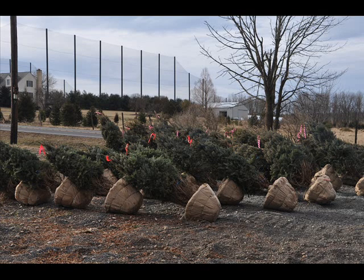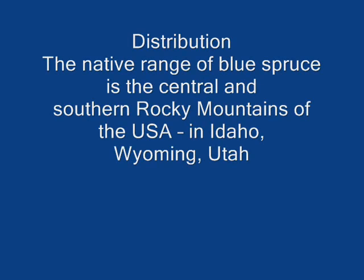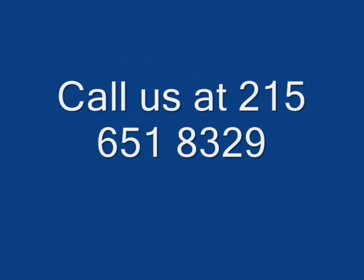We do carry the blue spruce. We have them from small seedlings and transplants up to larger caliper trees, and you can call us at 215-651-8329 for your blue spruce trees. We do deliver and install to eastern U.S. states.